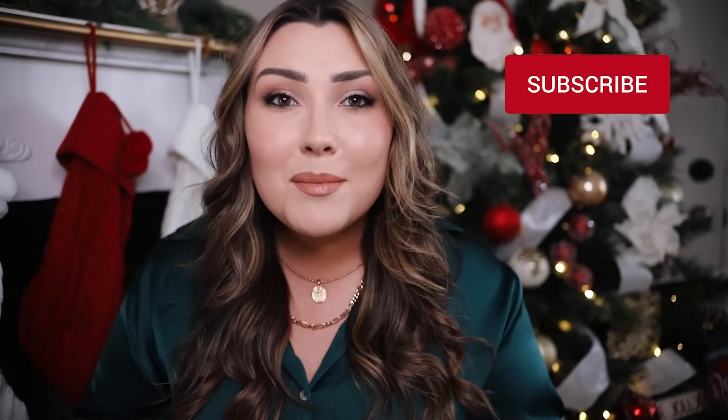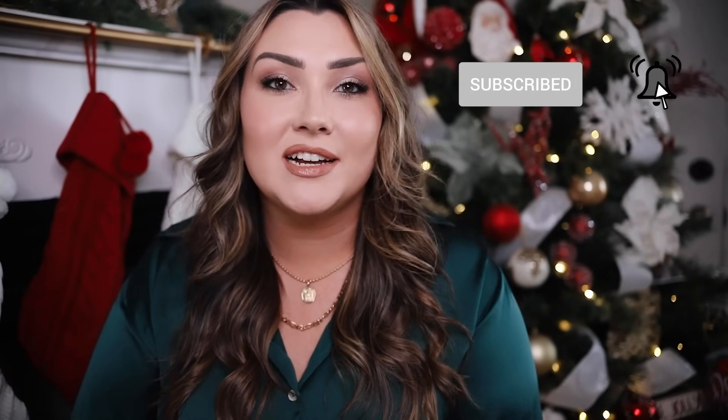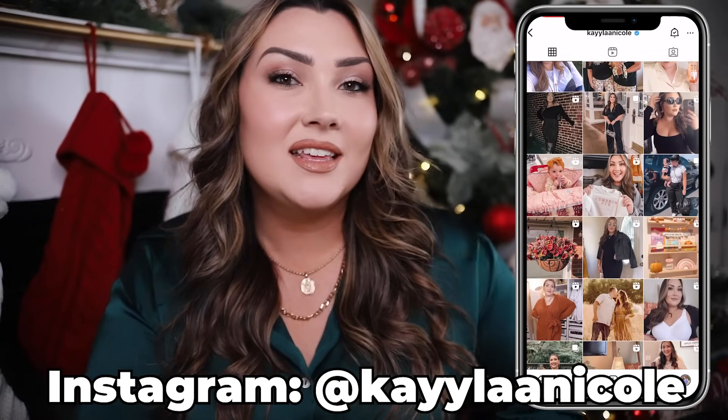If you like my gift guides, please be sure to give my video a thumbs up — it really helps my channel. Share this video with your friends and family, subscribe down below if you're not already, and turn on that bell notification so you don't miss any of my other gift guides coming very soon. You can also follow me over on Instagram. So without further ado, let's just dive into the gift ideas.